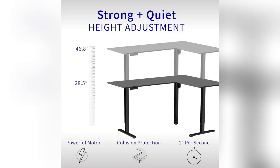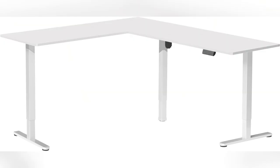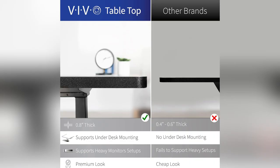This baby adjusts from sitting to standing in seconds. With its electric height adjustment, I can switch between sitting and standing effortlessly with memory presets — it remembers my favorite heights too. And get this, it's rock solid, supporting up to 176 lbs — stability and style in one sleek package.